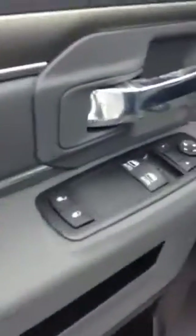On the inside of the door, got a really nice metallic trim with a leather inlay. You got your power windows and power locks. Got your Bluetooth and voice recognition on this as well.